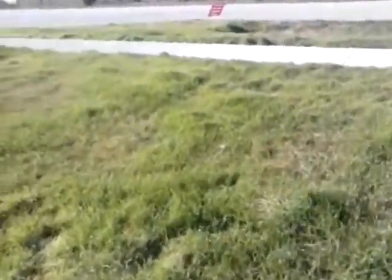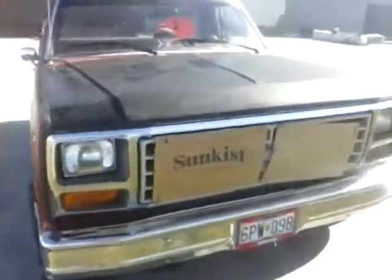Hey guys, Cooter here. I hope you can hear me. The wind's pretty tough today, but this is Bubba J's truck, sponsored by Suncastle.